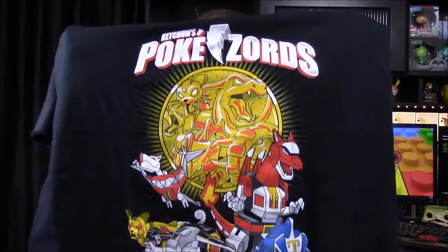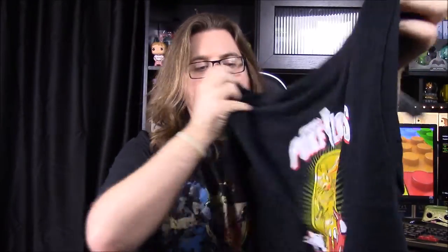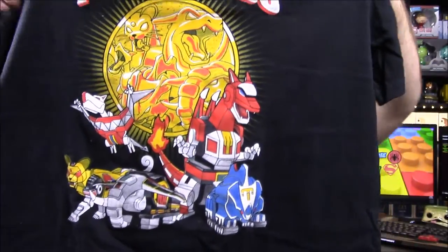As you can see, it's a shirt that says 'Ketchum's Pokezords.' It's got Pokemon as the original five Power Rangers Zords. So you have Charizard as the Tyrannosaurus Zord, Aerodactyl as the Pterodactyl, and Rhyhorn as the Triceratops.